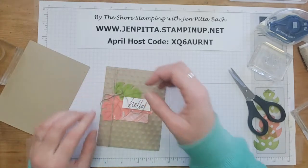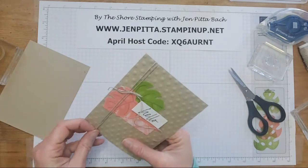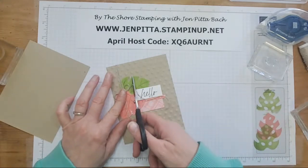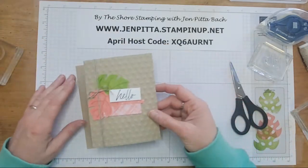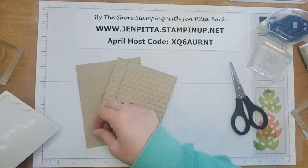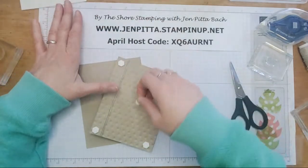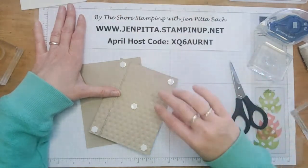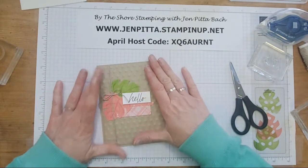The new catalog starts May 2nd. I will be sending out the catalogs later this week — I'm waiting on my new colors to come because I wanted to send a little swatch of the new colors to everybody getting the new catalog from me. So I'm waiting for that order so I can cut them all up and get them in there. Until then, we have the last chance list which has some stuff up to 60% off, so make sure you check out the website between the online exclusives and the sale.